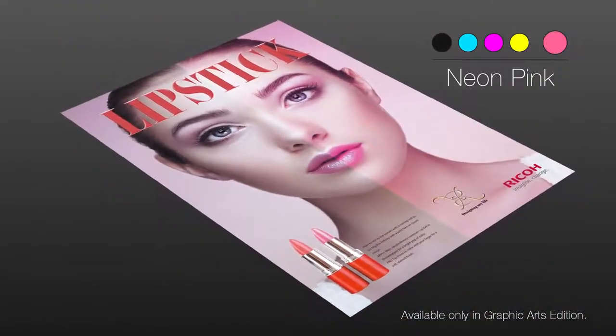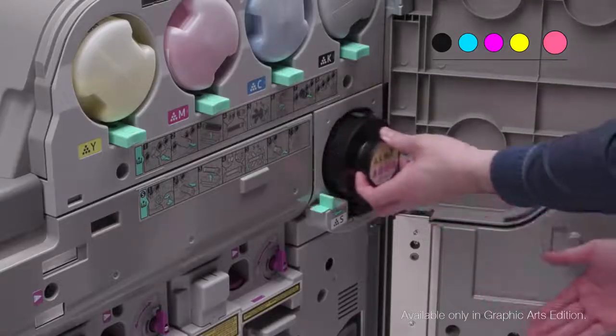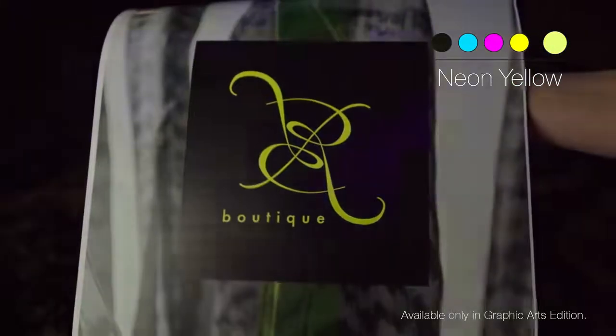Fluorescent colors — neon pink and neon yellow — create vivid colors that are difficult to reproduce with only CMYK colors. Eye-catching effects are achievable with these additional colors.